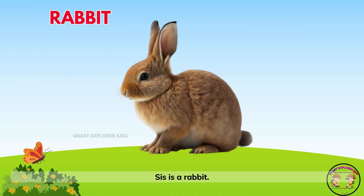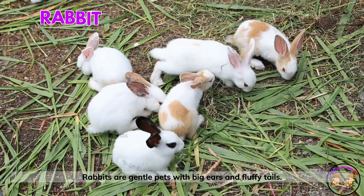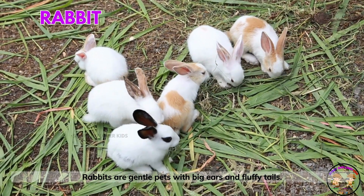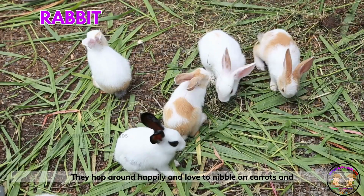This is a rabbit! Rabbits are gentle pets with big ears and fluffy tails. They hop around happily and love to nibble on carrots and hay.